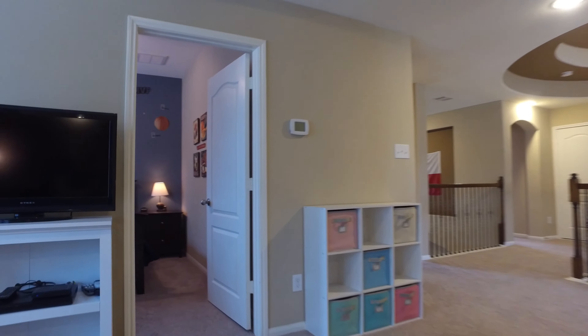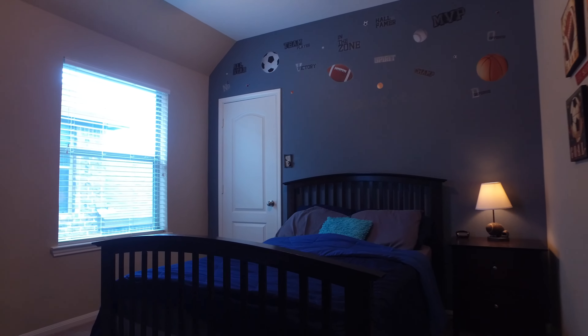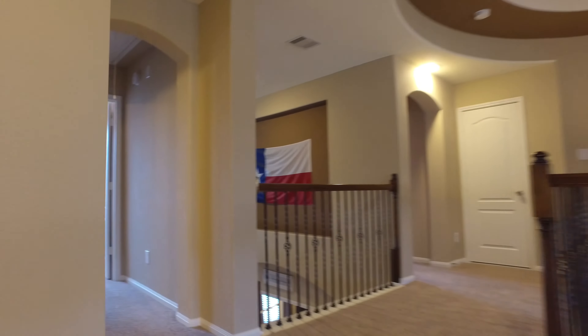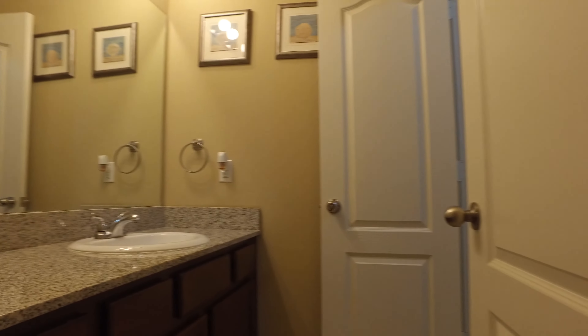There's a large bedroom on the second floor with a walk-in closet. Just down the hall, another large bedroom — perfect for upstairs family members or out-of-town guests with an adjoining bathroom.